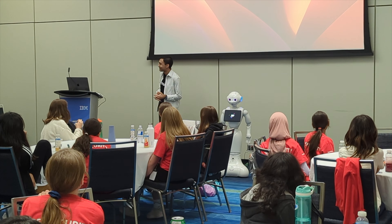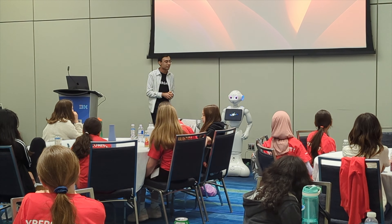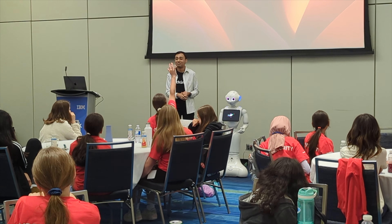That's a great question. The meaning of life is different for everyone. But for me, it's about learning, growing, and making a positive impact on the world.